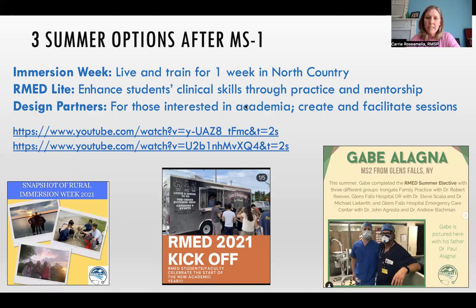One of our best options for summer programming is Rural Immersion Week. This occurs the first full week of June each summer. Small groups of students live primarily in the North Country for just one week. They have dinners with local physicians, gain tons of clinical experiences through outpatient and inpatient rotations, engage with the community, and take part in local recreational activities while living in the town for one week.